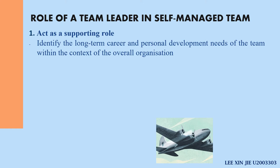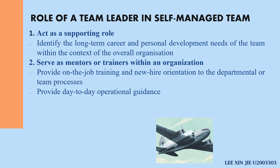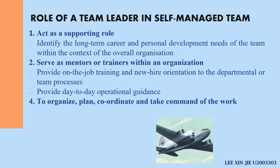In a self-managed team, instead of leading, the team leader acts more in a supporting role — identifying the long-term career and personal development needs of the team within the organization, and serving as a mentor or trainer. Team leaders provide on-the-job training, new hire orientation, and day-to-day operational guidance, since they have the skills and leadership capabilities to understand the job tasks. The self-managed team also needs to organize, plan, coordinate, and take command of the work, so the team leader must be able to fulfill all of this. Lastly, the team leader helps the team agree in discussion to achieve work standards and team goals.